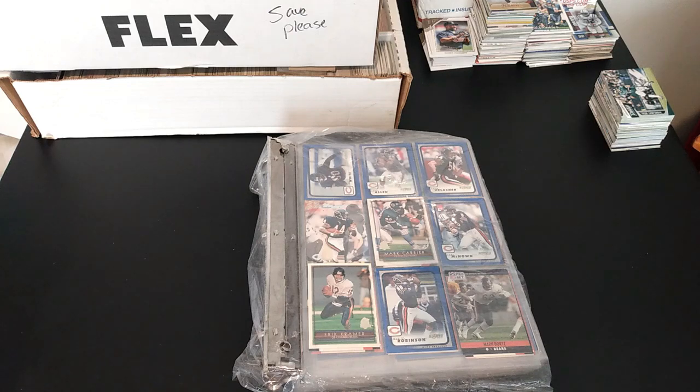Hey guys, Caleb's Cards here. I'm gonna walk you through another Goodwill sports card video.